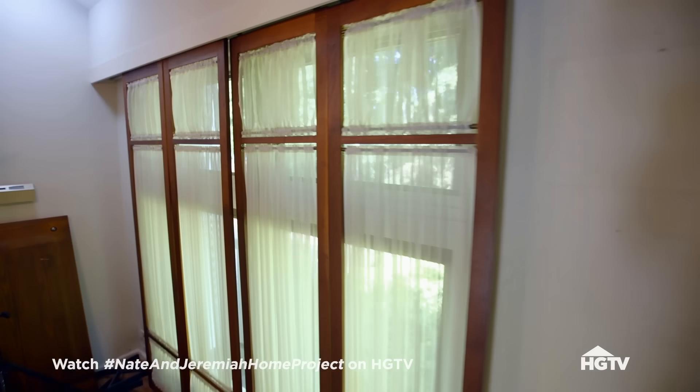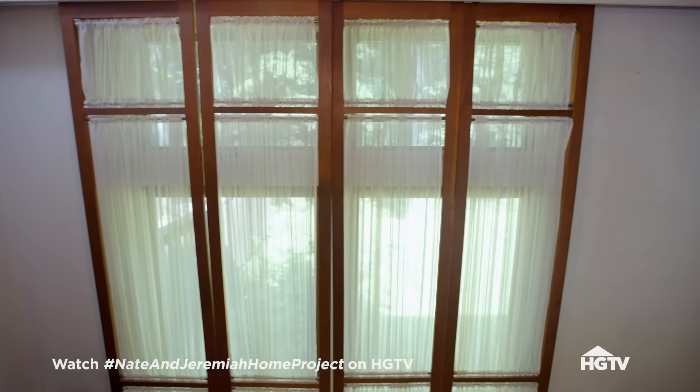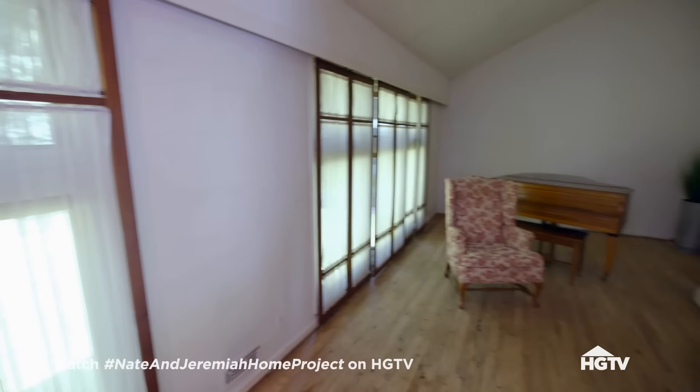What about these — do you guys like the look of this or do you want them gone so that you have the view? I like the sunlight. I want the sunlight to come in.